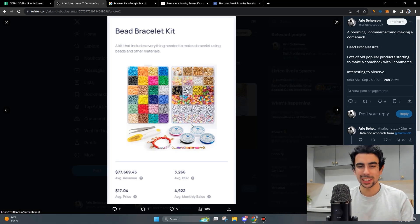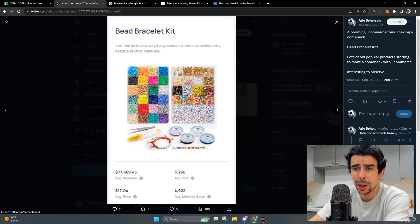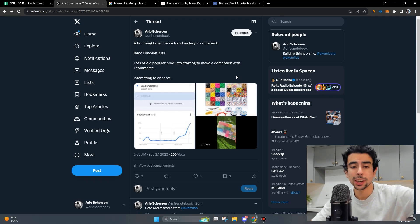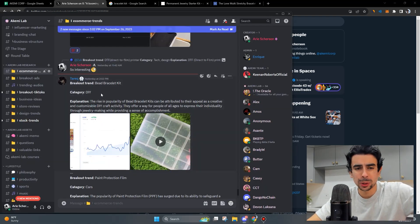Something we've been observing in the Akemi Lab is the rise of DIY trends — do-it-yourself trends — basically people making arts and crafts. This is having a massive comeback and you should definitely take advantage of it if it makes sense for you and your business. What I want to mainly do in this video is explore this further, look at some examples of stores that are capitalizing on it, and show you how you can actually capitalize on these trends.